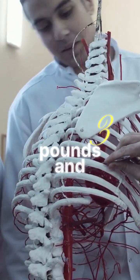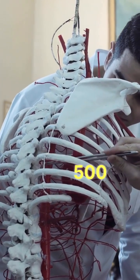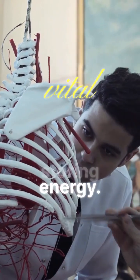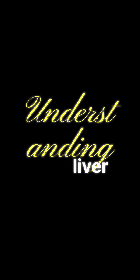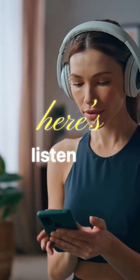Weighing around 3 pounds and located under your right ribcage, the liver performs over 500 vital functions, from filtering blood to storing energy. Understanding your liver is understanding vitality itself. Early signs can be subtle, but here's what to listen for.